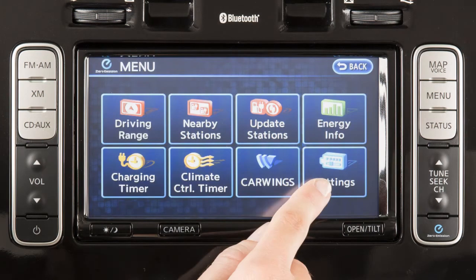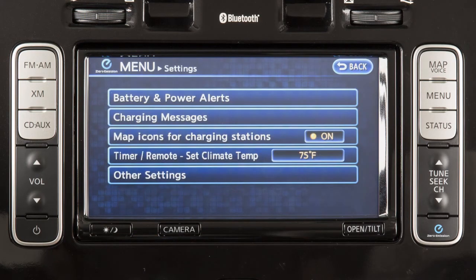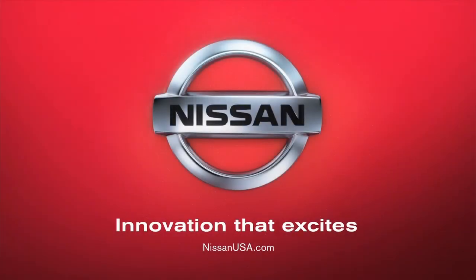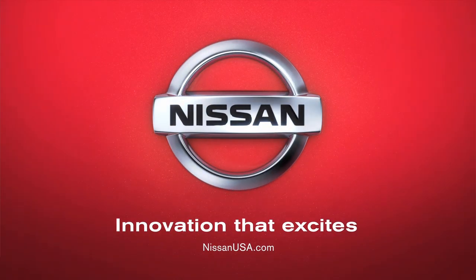On the settings screen, you can choose from battery and power alerts, charging messages, or map icons for charging stations and other settings. On the other settings screen, you can adjust additional options such as auto-saving new charging stations, auto-updating stations, or setting the priority for the timers.